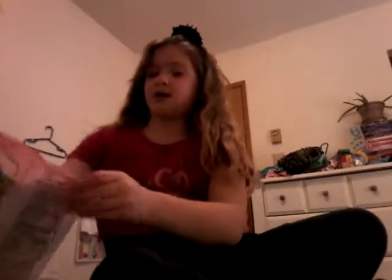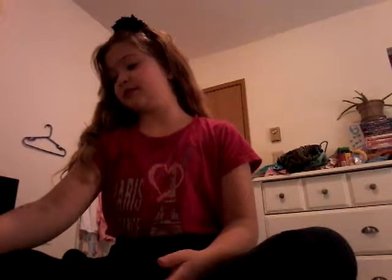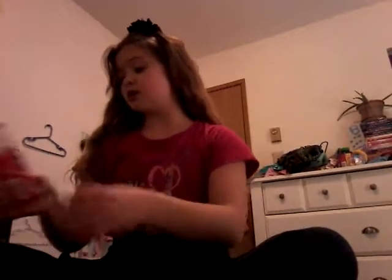Anyways, so today, as you can see by the title of the video, I'm going to be testing some candies. There's one that I'm not really sure about. These are Japanese candies, I believe.